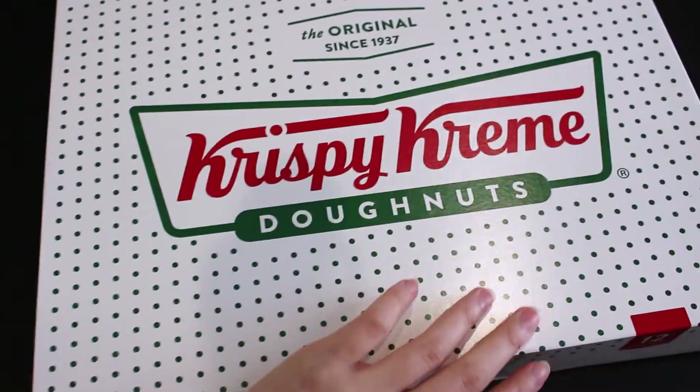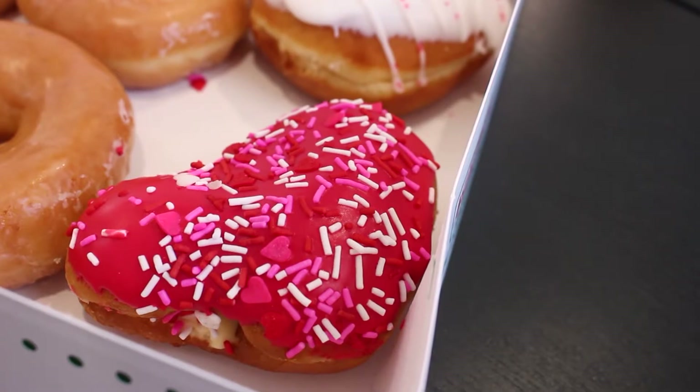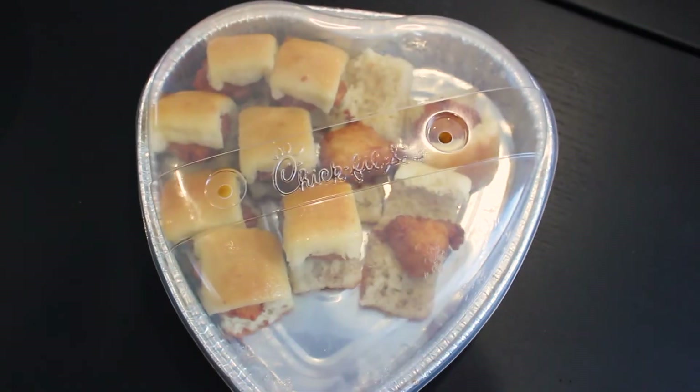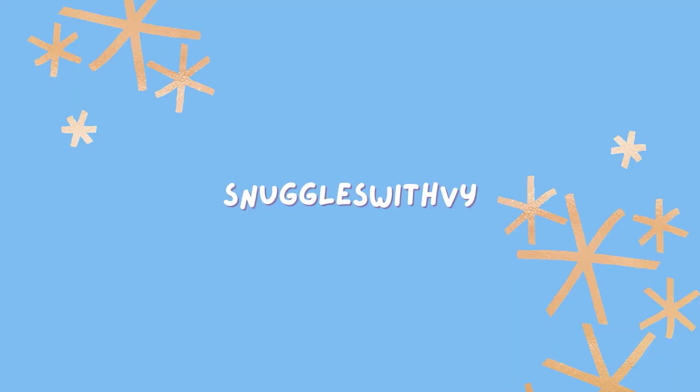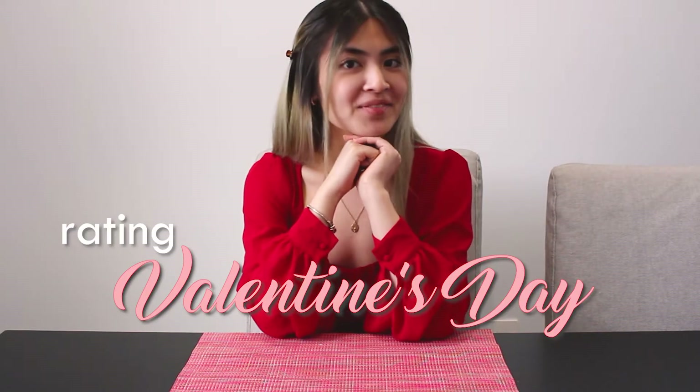Can you guys smell that? Love is in the air and it smells a lot like donuts. Let's spice things up for Valentine's. Today I'm super excited to be sharing and reviewing Valentine's Day best foods.